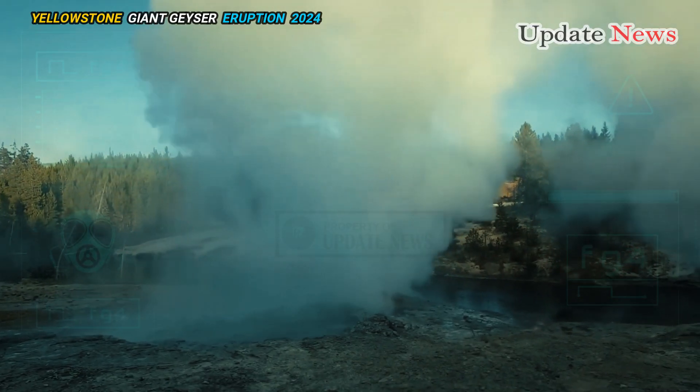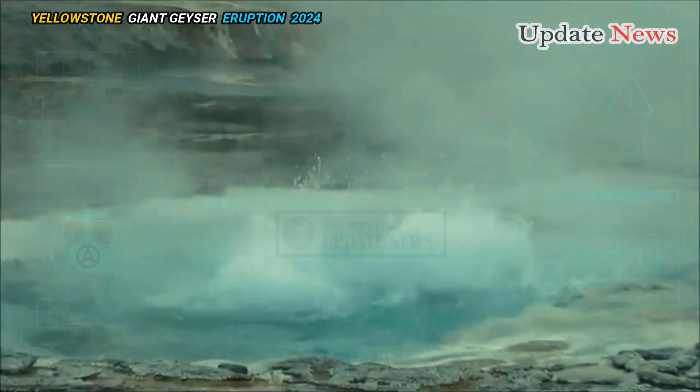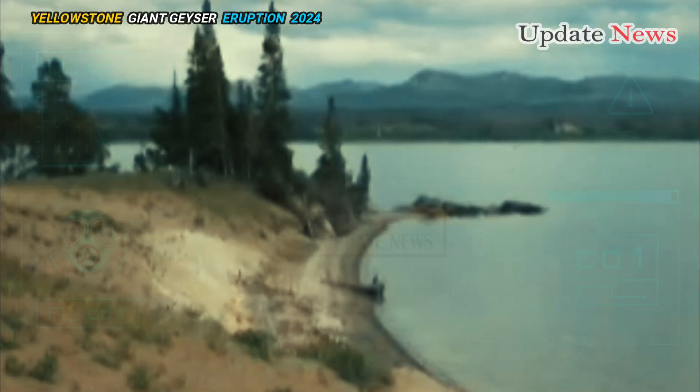Without the influx of hydrothermal water, Lake Nymph's surface continued to drop and its milky blue color faded as silica particles precipitated out of the water, returning it to a deep green.